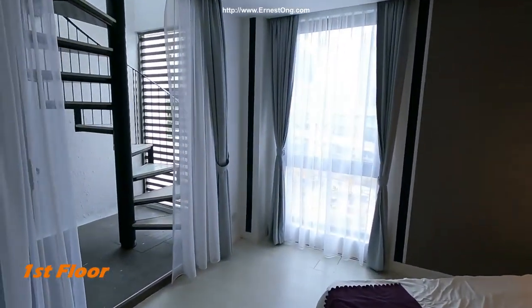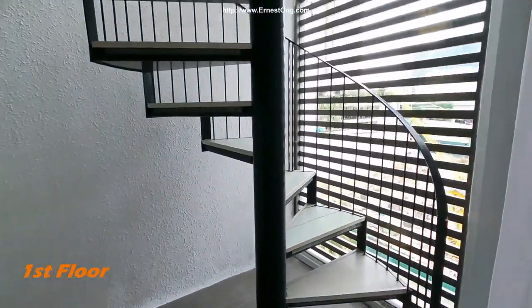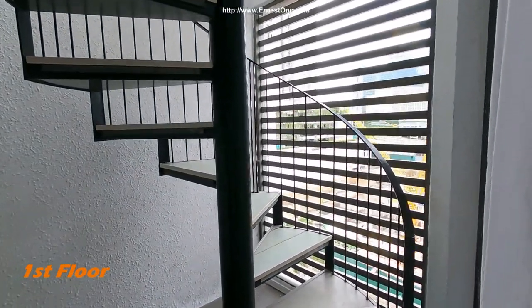There's another spiraling staircase to the higher floor. Let's go up.